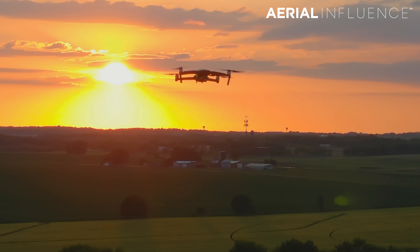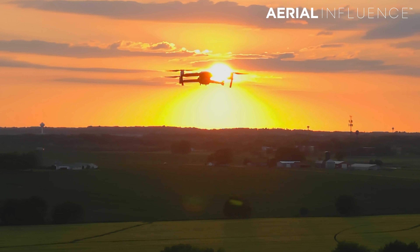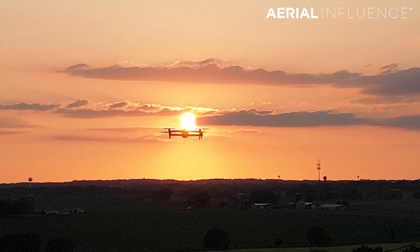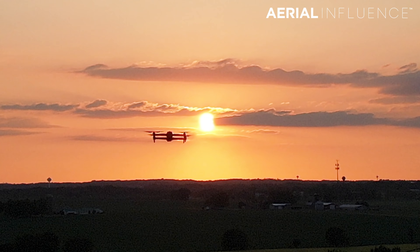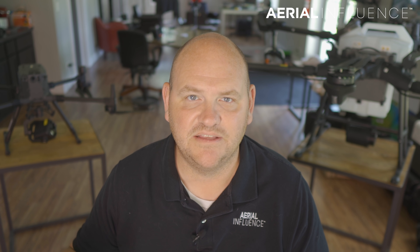These two drones are very similar in a lot of ways. They're both compact, they both fold up — a little bit differently, but basically down into a very similar form factor. We're going to go through category by category and tell you which drone is best in which category, and at the end I'll tell you which one I think is the best value.